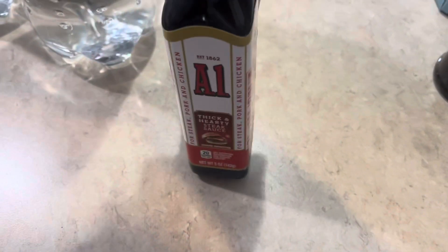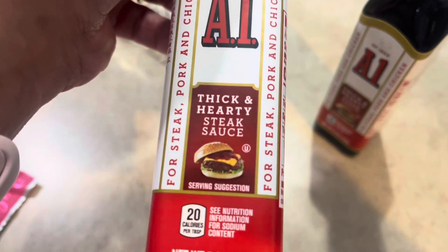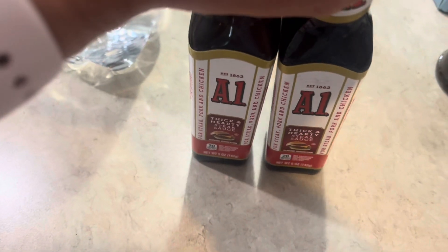I did get two of these — these are the A1 steak sauce. We love the A1. We like the Heinz 57 too, but we do try to stay stocked up with the A1.